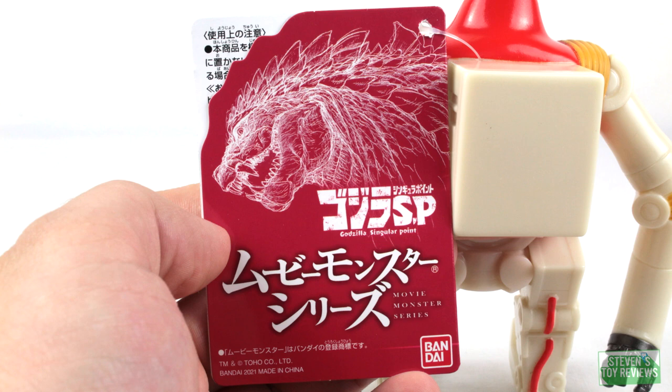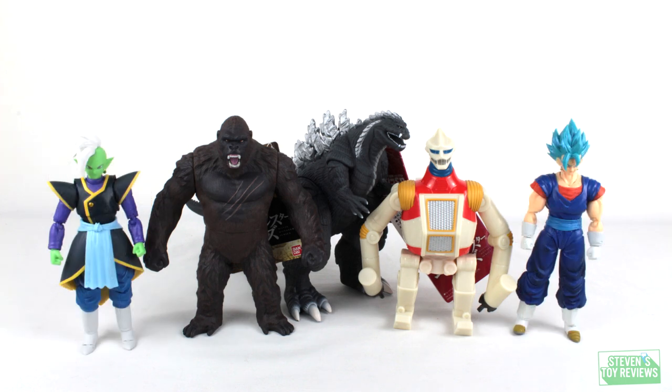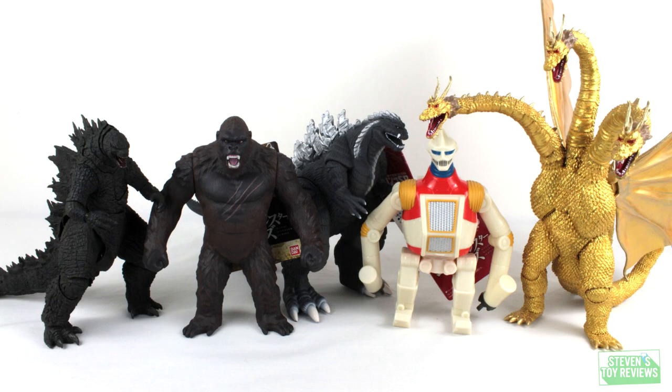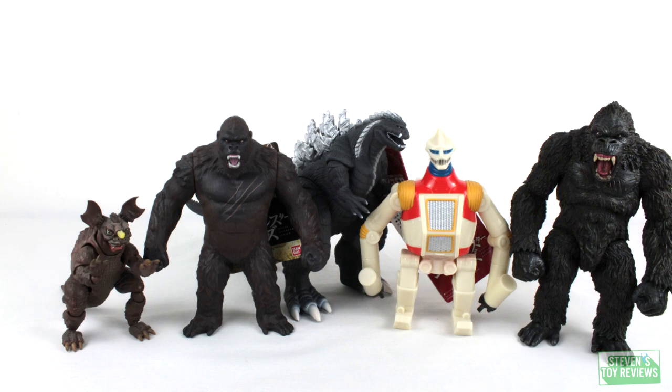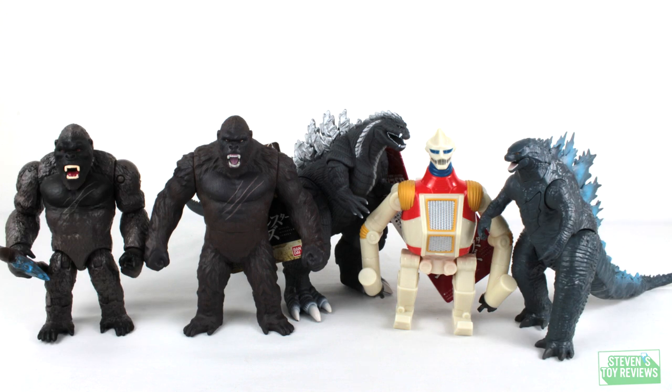Now let's move on over to a size comparison with Kong 2021, because I'm sure if you're going to get these two, you're probably interested in him as well. So why not have a party and make the Kong review easier. As you can see, these figures should blend in just fine with your already established Kaiju display.